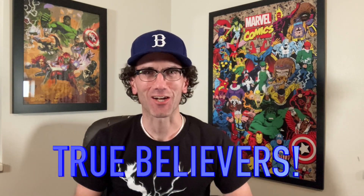Hey True Believers, this is Dr. T and welcome to my comic book channel. Today we're going to take a look at 12 books that I'm sending off to CGC. Stay tuned.